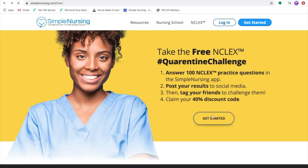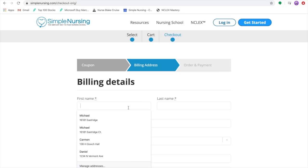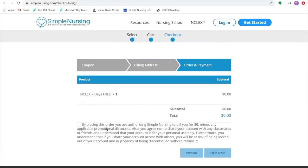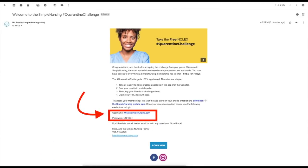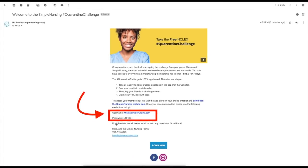Simply press the Get Started tab. It's going to ask for a coupon code — just click Next. Fill out your information; we definitely need your email address. It's just going to say $0 so you can sign up for free for seven days. Once you place the order, you're going to get two emails. One says thank you for the order — obviously $0. The second one comes in about four to five minutes. Check your spam. What we're looking for is the username and password. Simply download the Simple Nursing app in the App Store for Android or iPhone, and log in with your username and password.